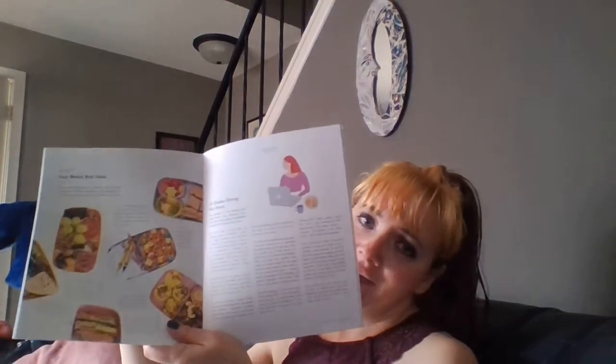Each box comes with a little guide. I chose CauseBox forever ago because it was sustainable and very eco-friendly. I really like the different articles about wellness, food, lifestyle products, where they get their products from, all sorts of things. So this is a good read for later.